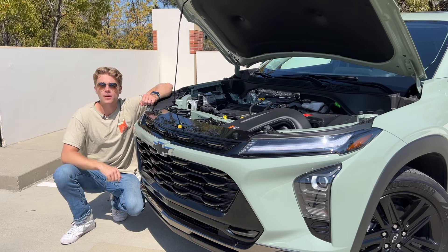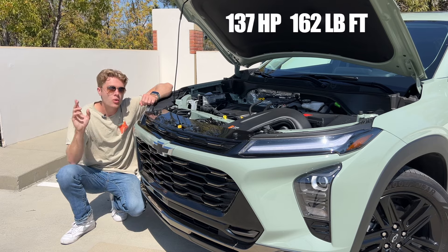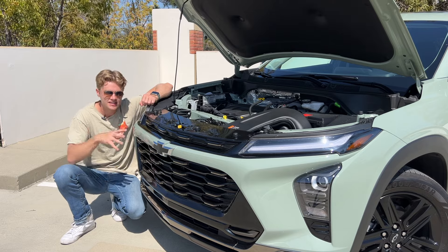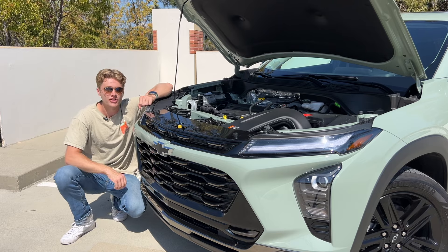Moving under the hood, all Traxes are powered by a 1.2-liter turbocharged three-cylinder making 137 horsepower and 162 pound-feet of torque. While that might not sound like a lot of power, it's actually enough to move this vehicle effectively — this isn't a very large car. What I don't love is that it only averages 30 miles per gallon combined, and there are no hybrid powertrains on offer in the Trax.